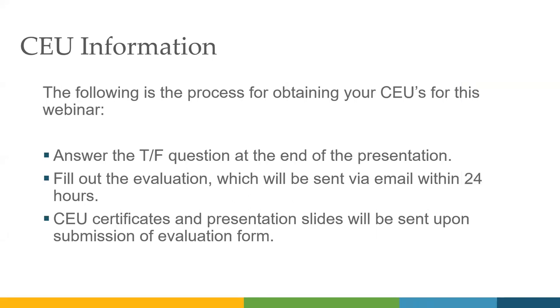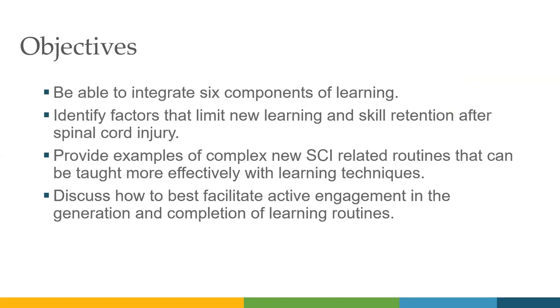Thanks for the introduction, and glad to have Anna here with me as well. We're going to talk through what we call mantras of learning. I want you to be able to think about those, understand them, and ultimately integrate them into your practice wherever you are — including identifying factors that limit new learning and skill retention after spinal cord injury, providing examples of complex SCI-related routines, and discussing how to best facilitate active engagement in the generation and completion of those learning routines.